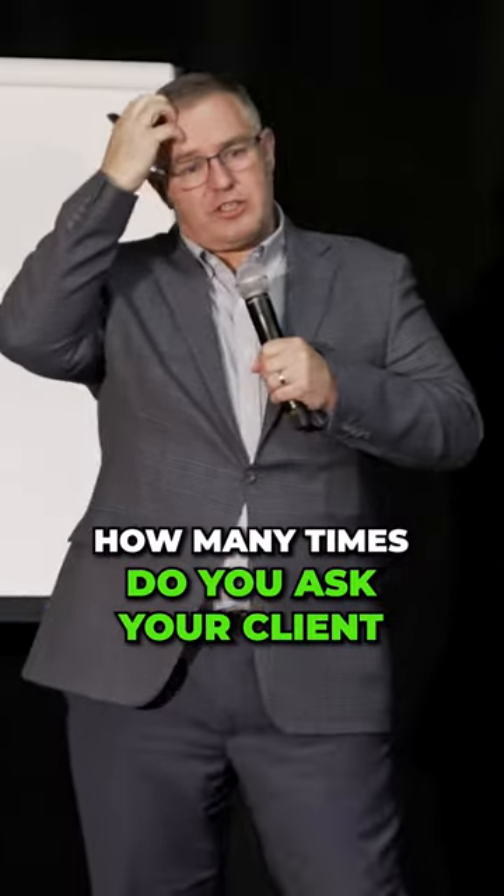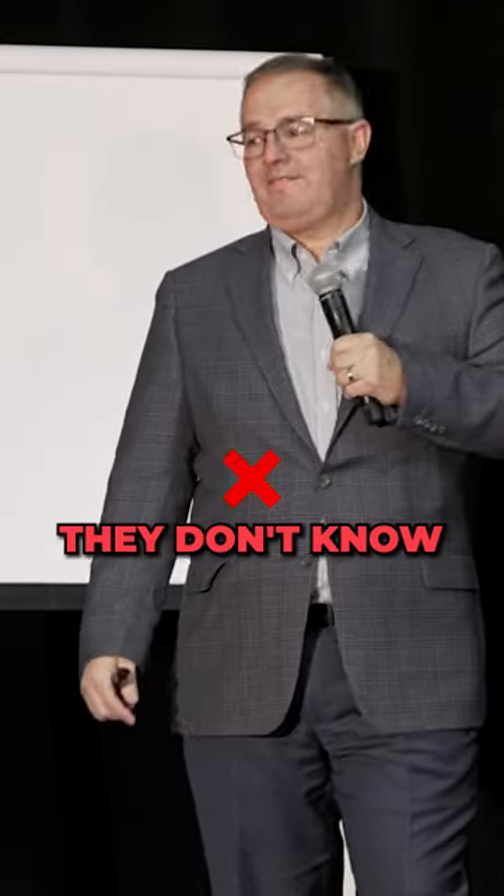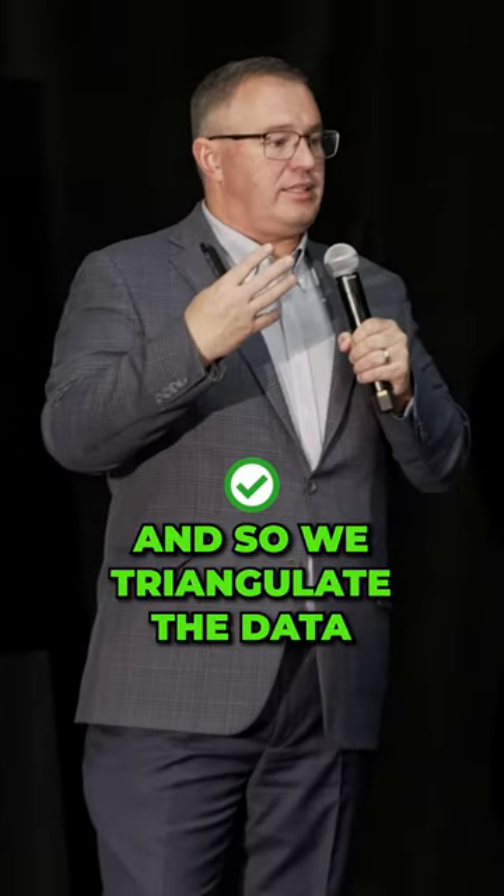How many times do you ask your client what's the square footage of their home — and do they know? They don't know. They think they know, but they don't. Never trust them. So we triangulate the data.